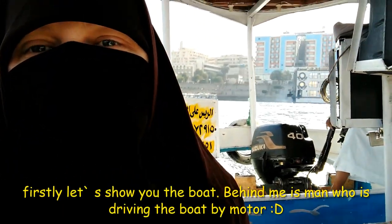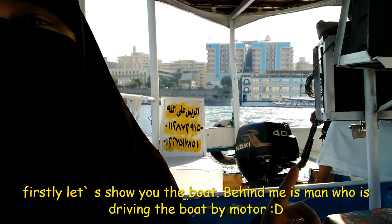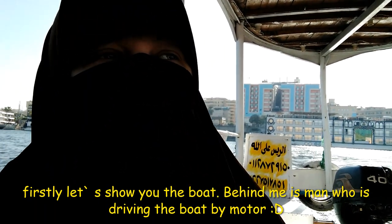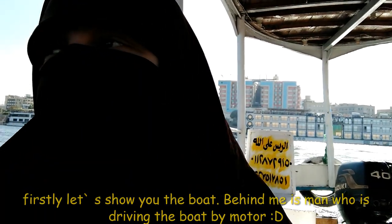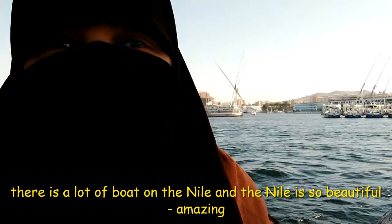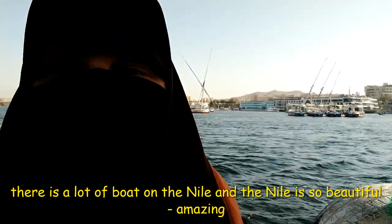We have the man behind me here who is riding the boat. There are a lot of boats on the Nile and the Nile is so beautiful and clean, really amazing.